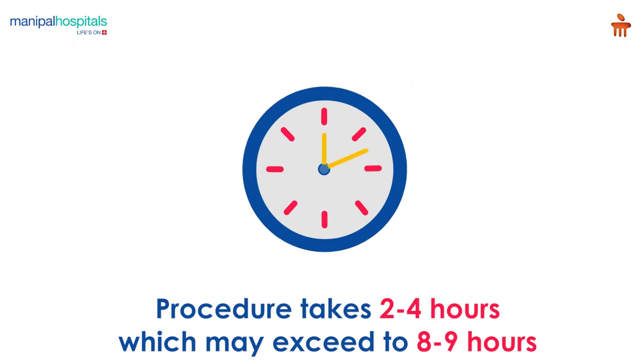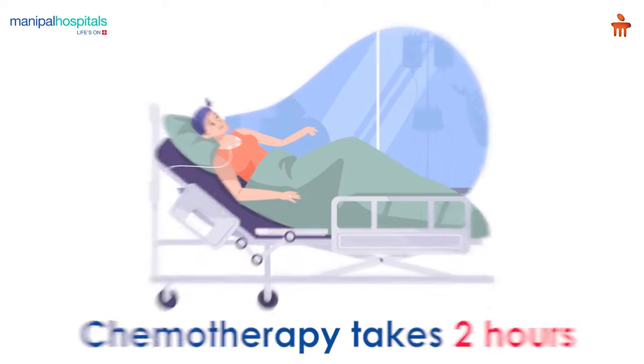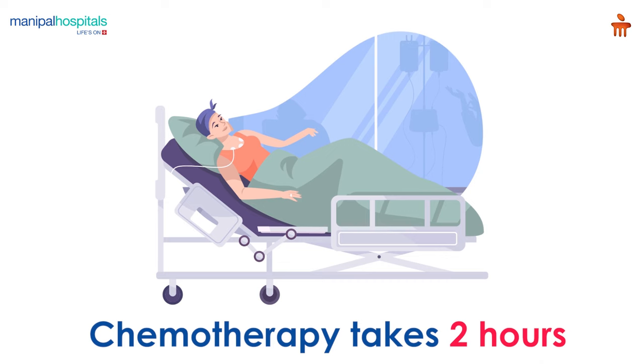The tumor removal portion of the operation typically takes anywhere between 2 to 4 hours to as many as 8 to 9 hours, depending on the number of tumors that need to be removed. The chemotherapy application takes another 2 hours.